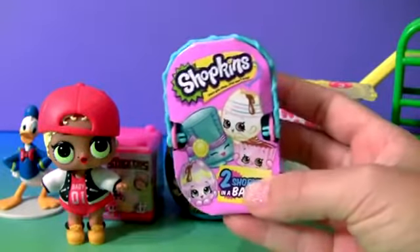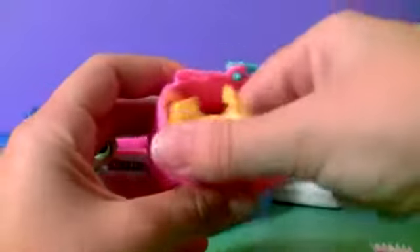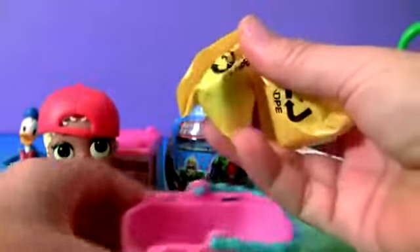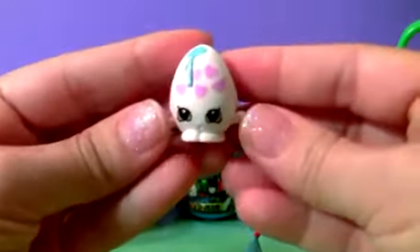Shopkins Easter basket. Collector's guide, plus two Shopkins. This is Chocolate Kiss and the Googie.